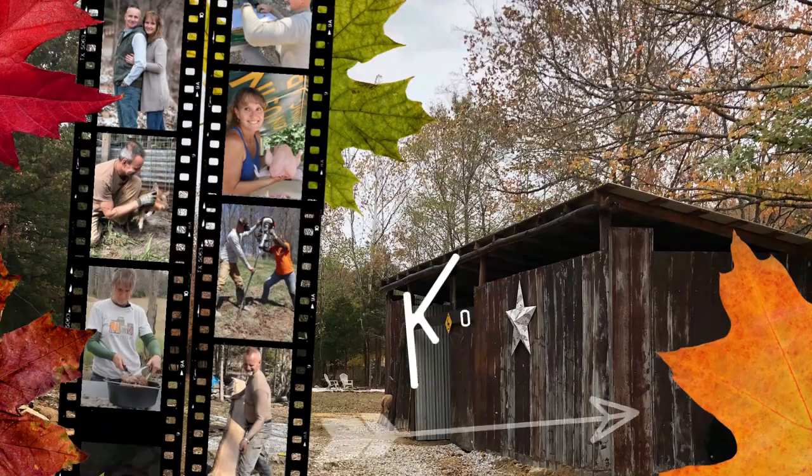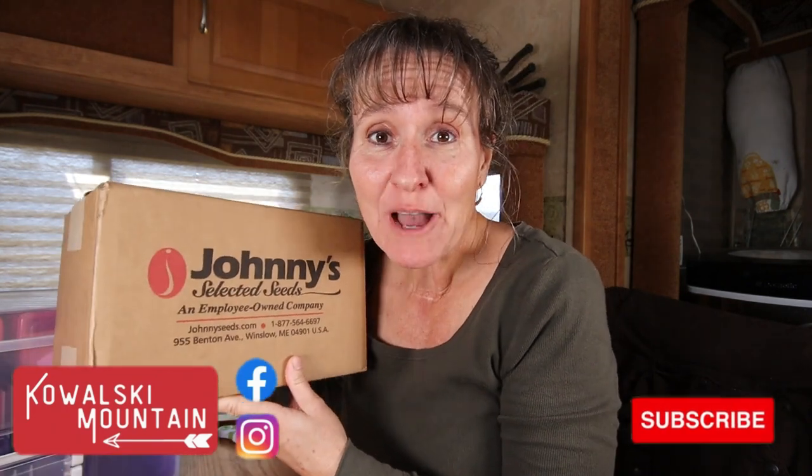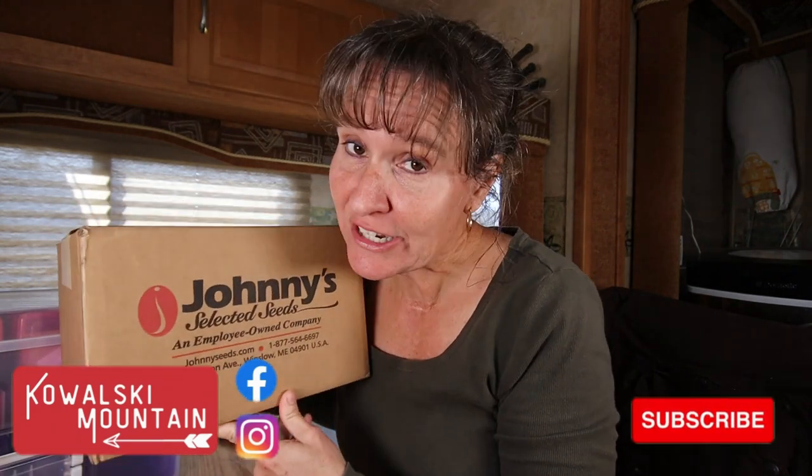It's that time of year when the seed company boxes are rolling in and I have my first seed haul of the season. Hey friends, it's Barbara Su at Kowalski Mountain and welcome back to our channel. I got my very first seed haul in for the year and we are very excited to have our gardens here in Kentucky this year.